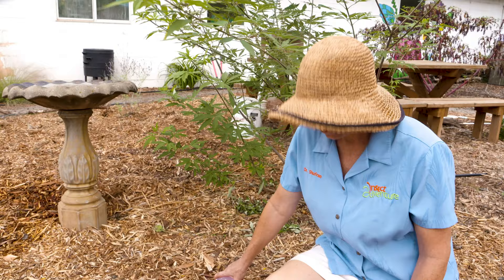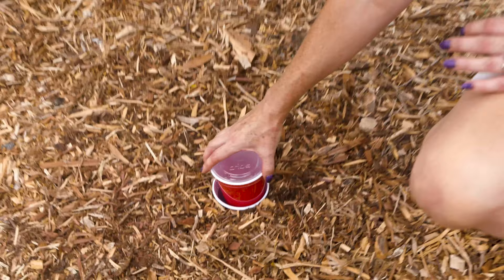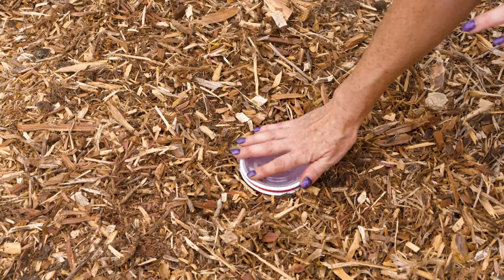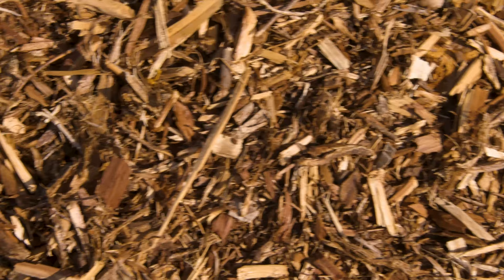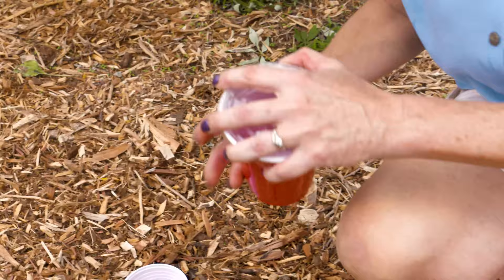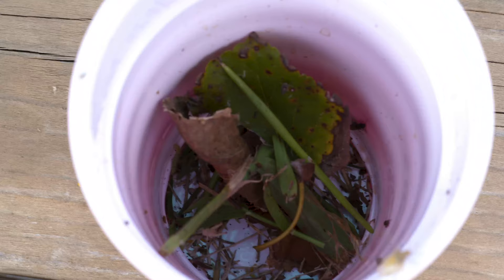This is another fun trap that you can do at home. All you need is two large plastic cups that fit inside each other. This is a pitfall trap. You dig a hole in your backyard, put both cups in, take the lid off, and any insects and arthropods walking around will walk to the edge, fall in, and be stuck until the morning. Then you just take the cup back out, put the lid on, and you can take it inside to see what you've got.